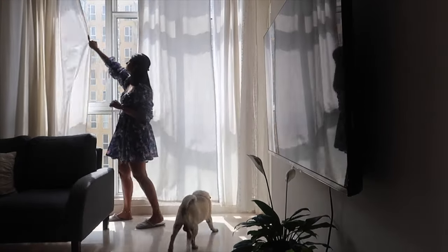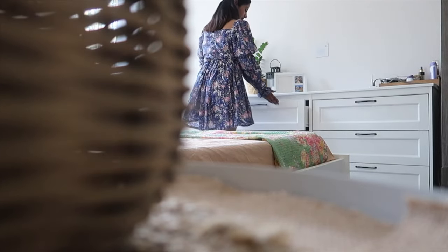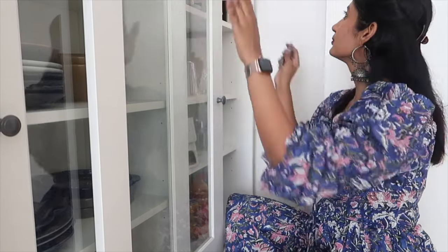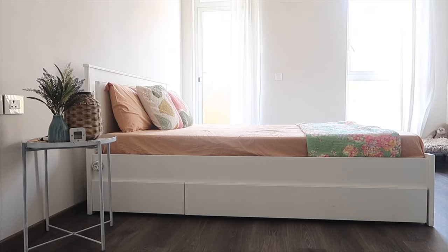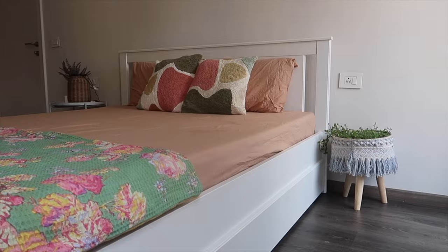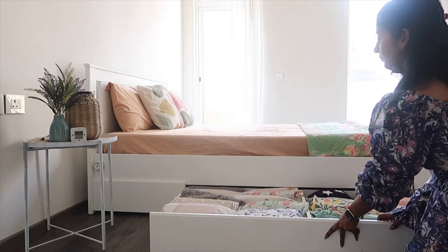Hi guys! Hope you all are healthy and happy. A few of you were asking about my furniture, so I thought I should show you guys my best purchases. The best place to find budget-friendly furniture is from IKEA. IKEA comes out with some of the most beautiful furniture and it's always priced for every budget, which I love. You just have to be a bit more creative with your purchases and you can do a lot of things to change the whole look of your place.